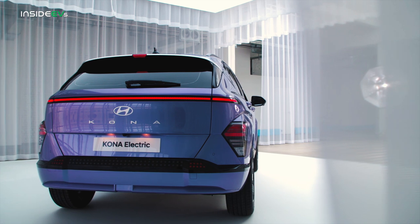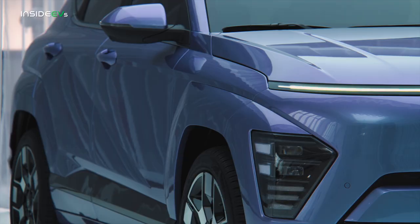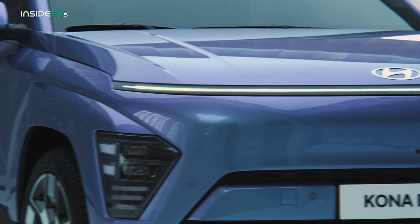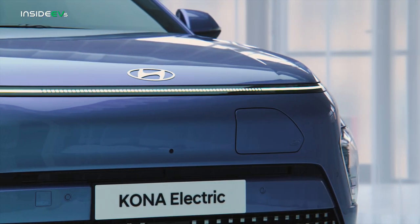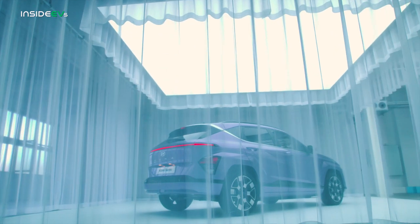Hyundai said its goal with the new Kona was to break away from the ICE-first EV design process and instead focus on the EV first. That shows in the overall design, which is also more slippery than before, with a 0.27 drag coefficient. It also, in my humble opinion, looks pretty darn cool.